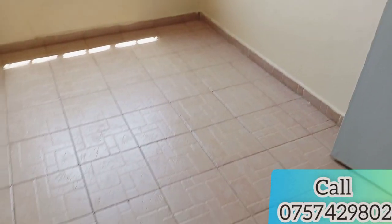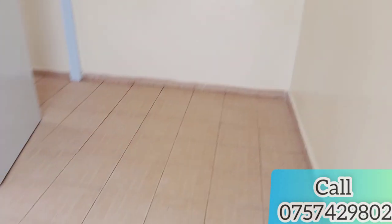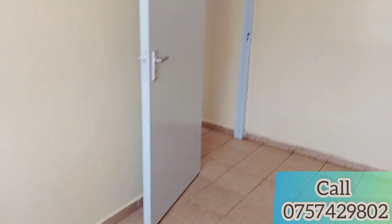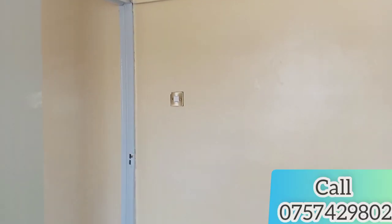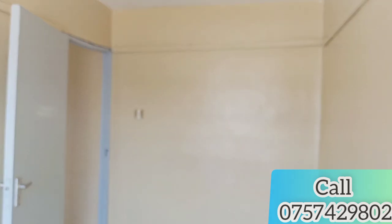The bedroom is quite spacious — it can fit two beds actually. You don't have to worry about space for your luggage; it has a lot of space. It's just an amazing space.